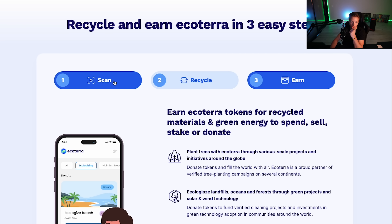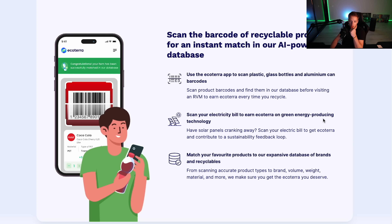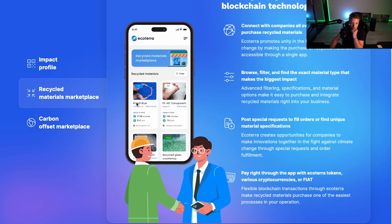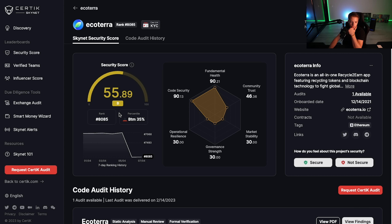You can also scan your electricity bill to earn Eco Terra tokens on green energy production. There's also a recycled materials marketplace powered by blockchain — materials like PEHD blue, PEHD transparent, recycled glass, and countertops. The app makes purchasing recycled materials accessible in one place, so users can buy with the token. They also have a security audit with a score of 55, requested in January this year.